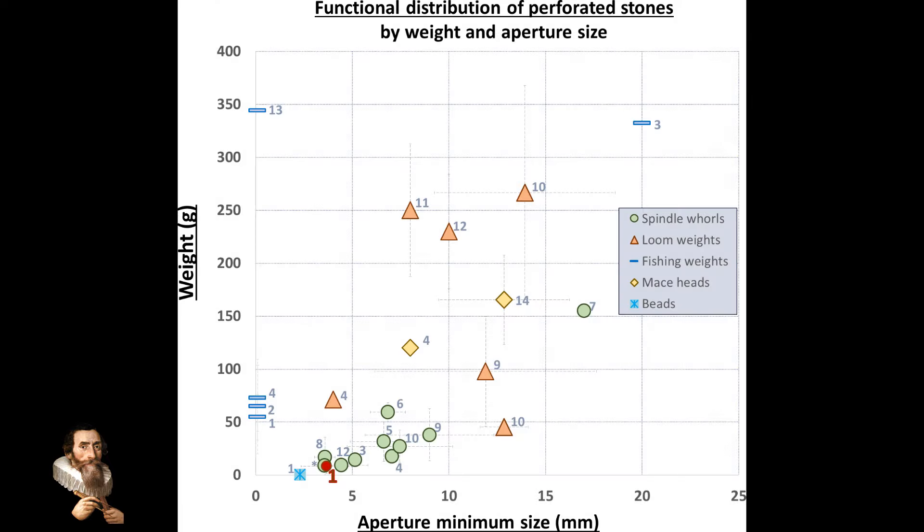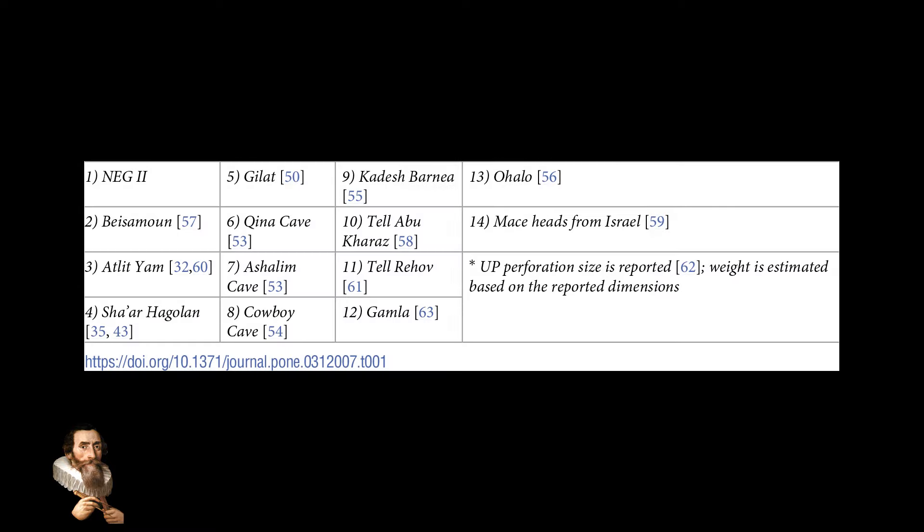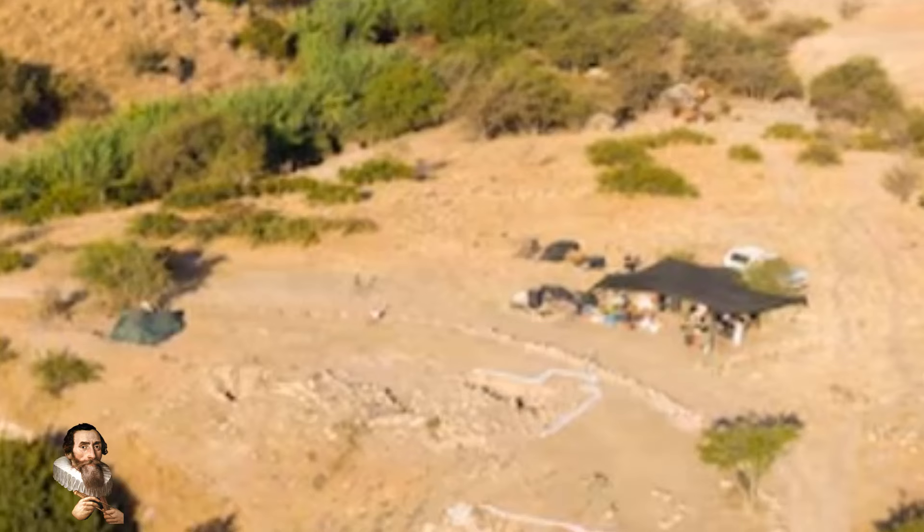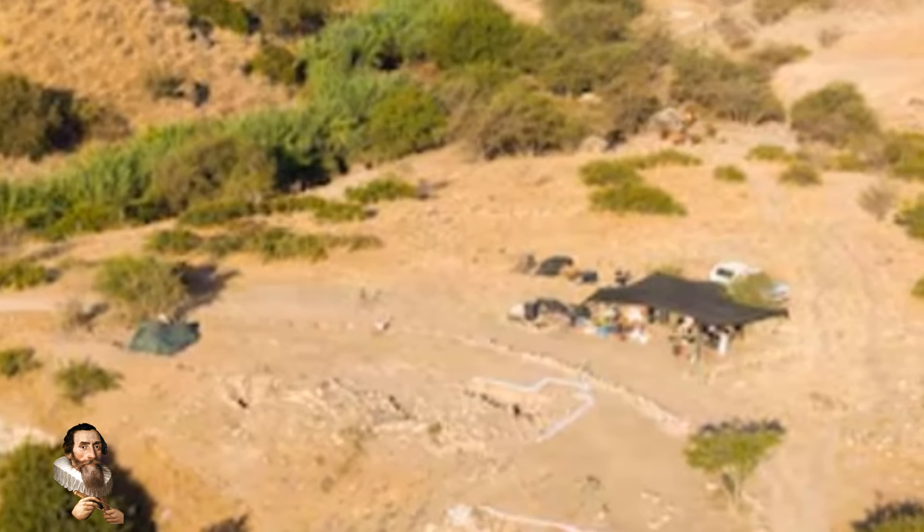Some people say that 12,000 years ago saw the dawn of rational technology, but recent archaeological discoveries have shed light on the innovative capabilities of our ancestors. Among these findings are a collection of 12,000-year-old perforated stones, which may represent some of the earliest examples of wheel-like technology. These stones are believed to be spindle whirls, and they offer a fascinating glimpse into the early development of rotational tools and their impact on human civilisations.